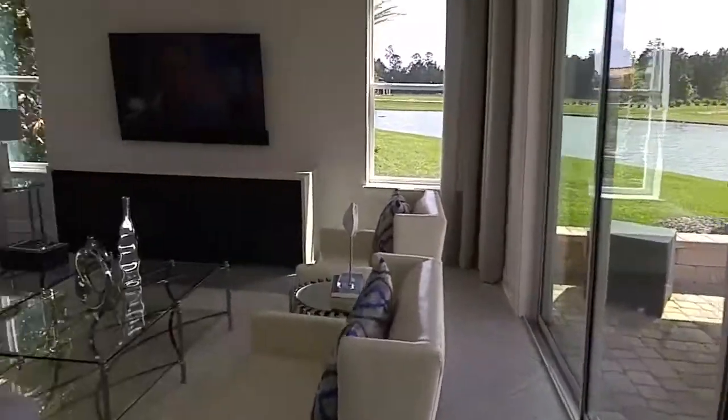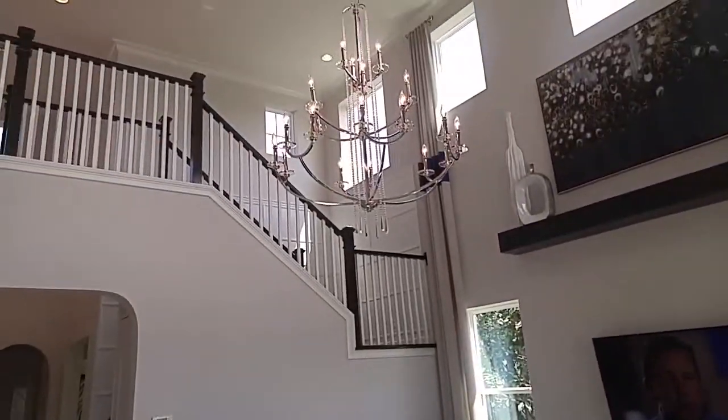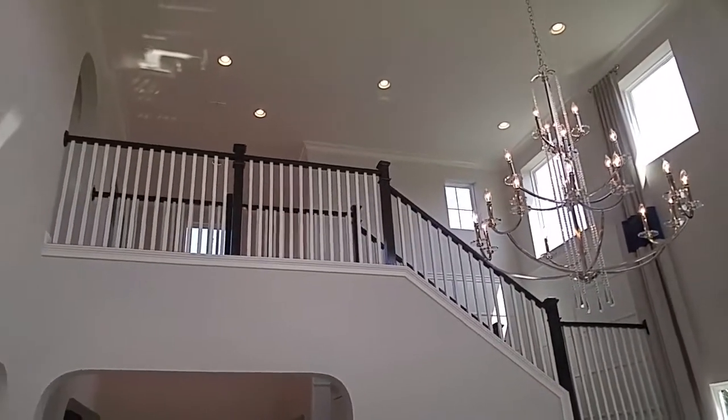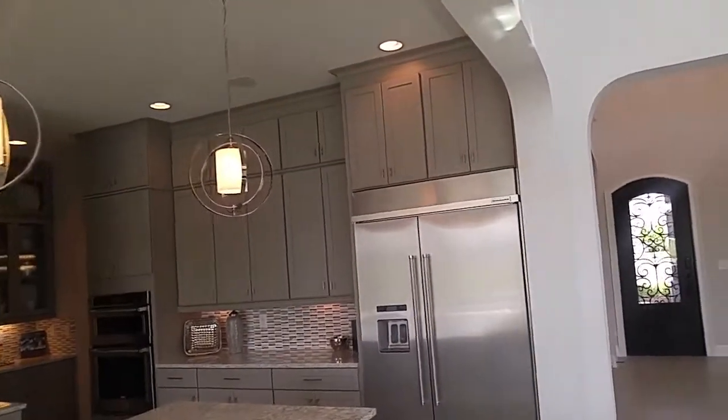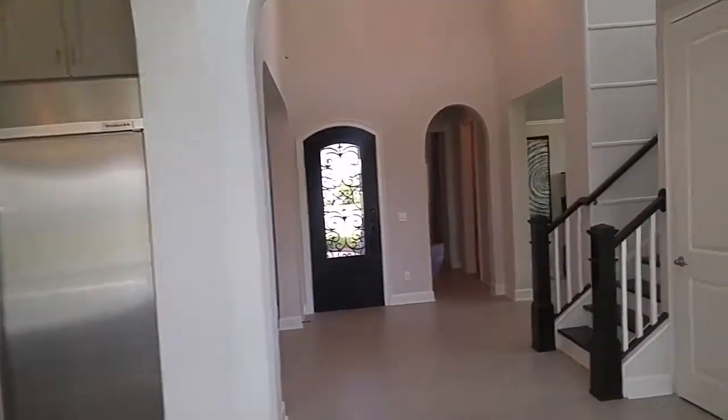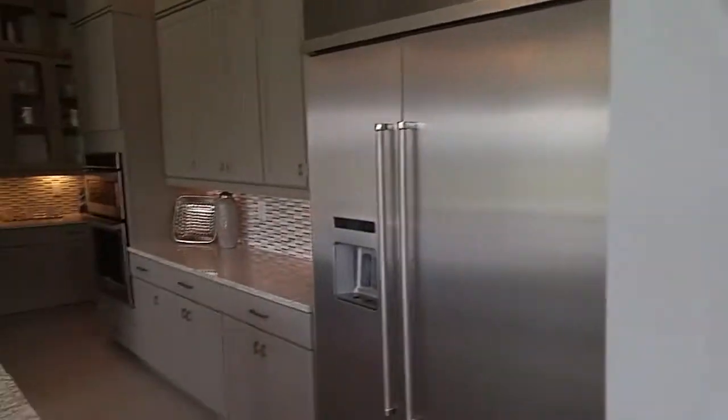Wow, this is really sharp. Super sharp. I'm going to do a video of the outside, the master bedroom, and then the upstairs. So be sure to check those out.